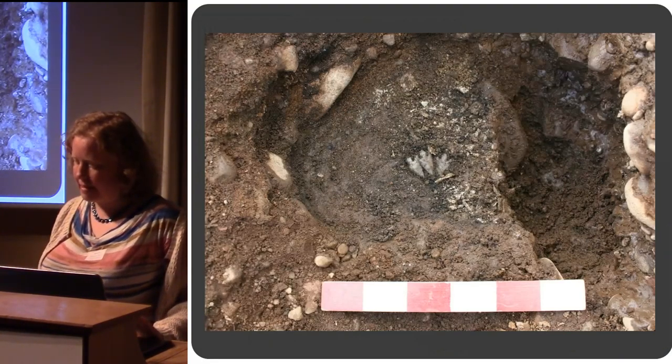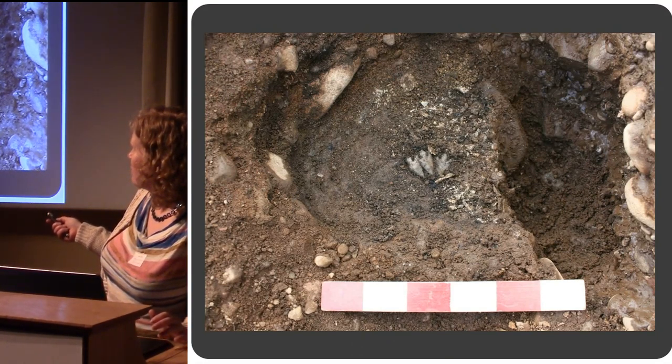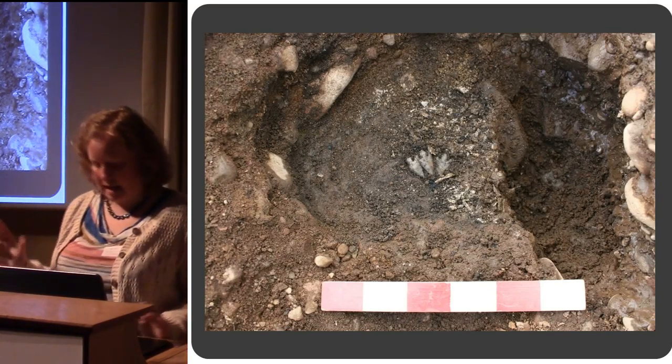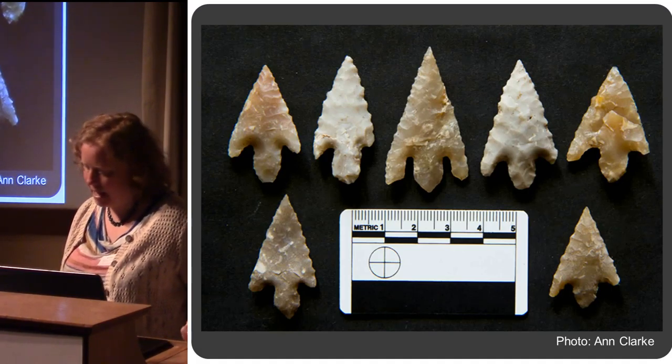We had some other interesting finds from these pits — poking out along with bits of cremated bone, a little cache of flint barbed and tanged arrowheads. Again, these are not burnt, so they didn't go through the pyre with the body, but were deliberately buried with the cremated remains.